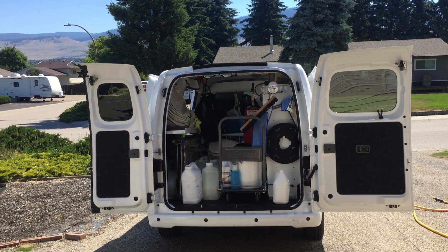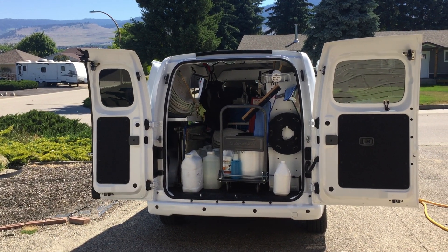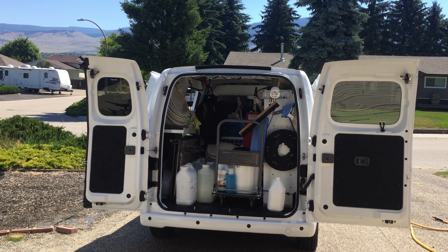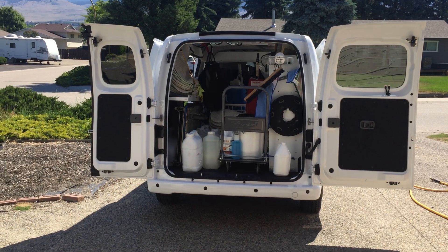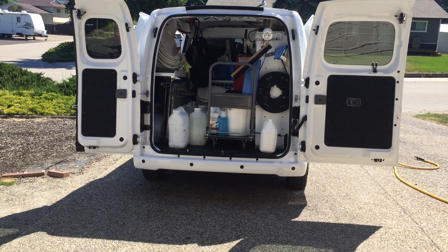Okay, back to business. Anyway, so obviously this is the Nissan NV, and I've been using it — I guess I've had it now about three or four days — and I'm really, really liking it. The way I've got it set up is working very well.